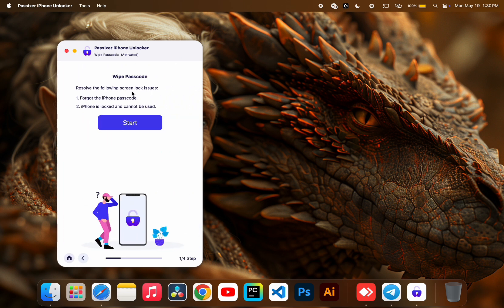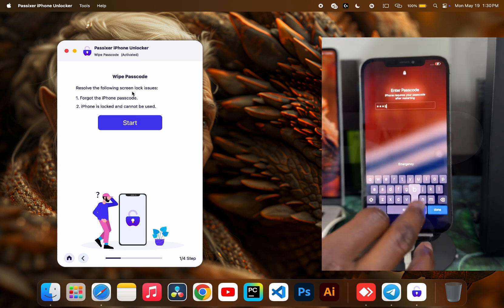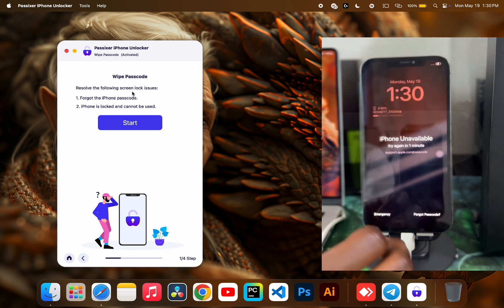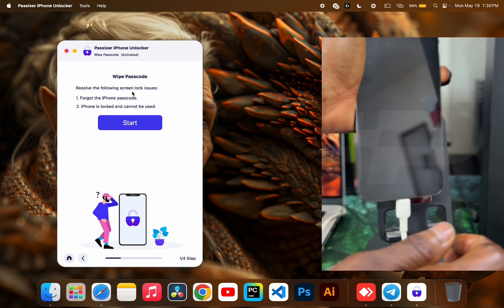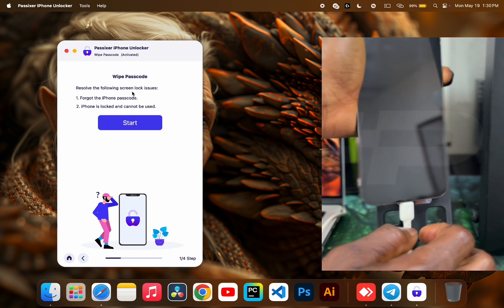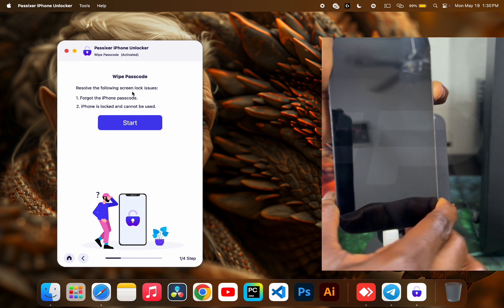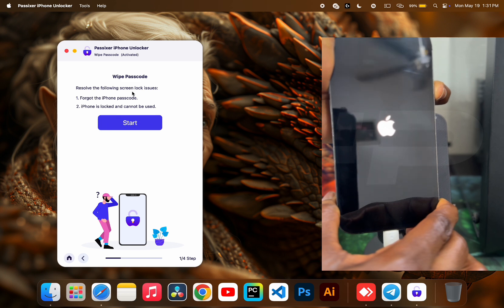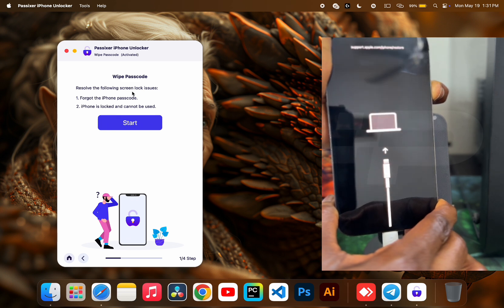Before clicking Start, let's connect our iPhone. What I have here is an iPhone 12 Pro Max on the right side of the screen — it is passcode locked and I do not remember the passcode. For iPhone X and newer models, you first turn off the locked device, then hold the power key (the side key), then connect to the laptop, and connect the phone as well.